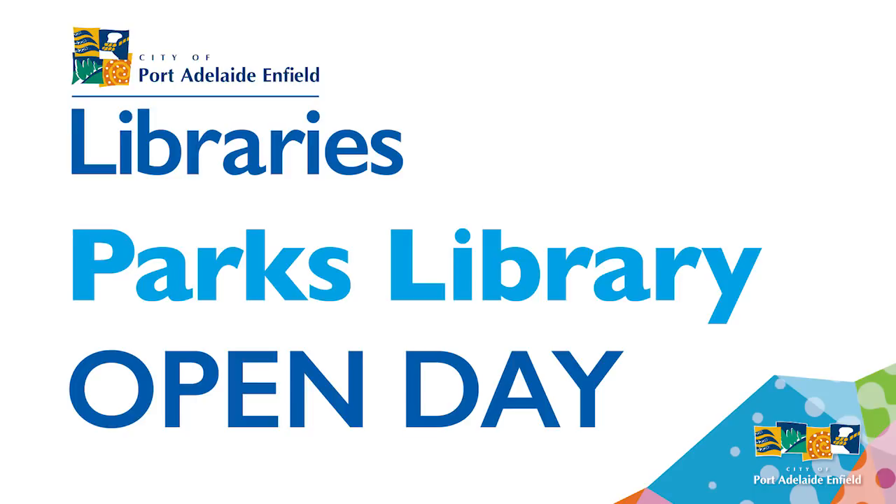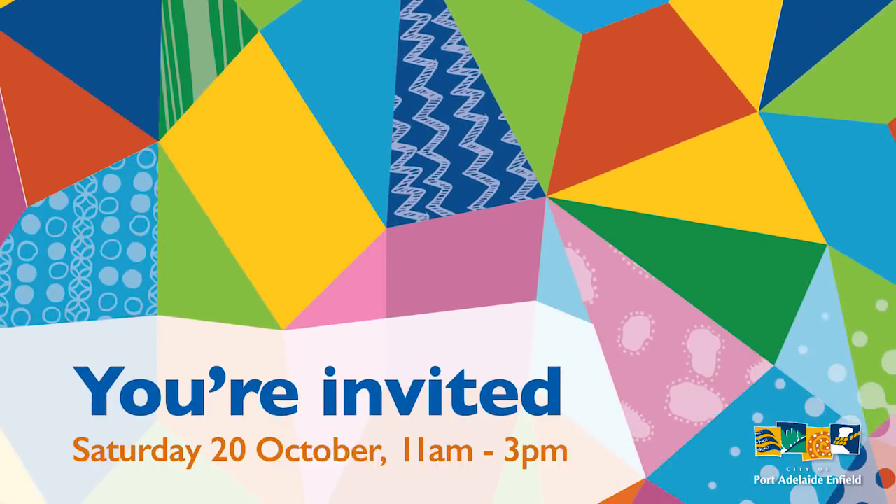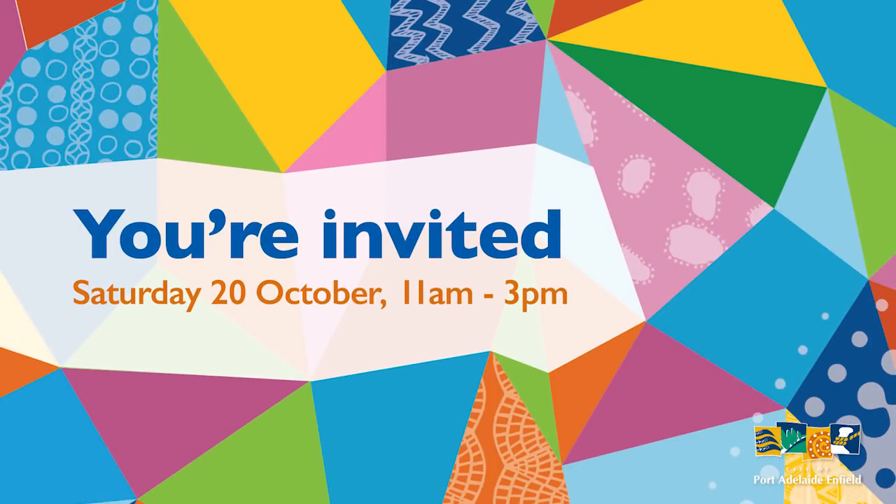Our opening day is on Saturday the 20th of October and we're looking forward to having all of the community come down and see this amazing space, see their neighbours and find out what we have to offer here. After that the library will be open seven days a week, so either pop down and see us or have a look on the website — we're really looking forward to meeting you here. Come and celebrate with us on the 20th of October as we throw open the doors to the new Parks Library. See you soon!